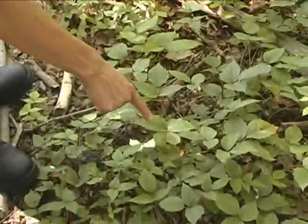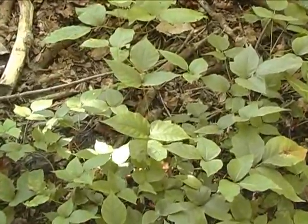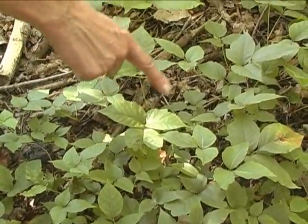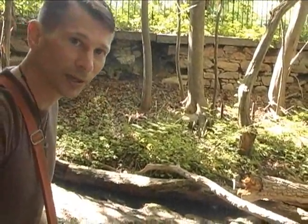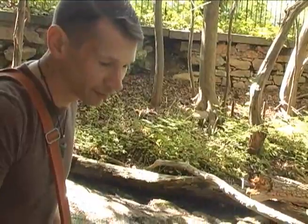Here you see the leaves of three. In the fall this becomes beautiful oranges and reds and yellows, but don't go picking it for any lovely Thanksgiving bouquets. You don't want to be anywhere near this stuff. And if you are not sure if it is poison ivy or not, better safe than sorry. Leave it alone.